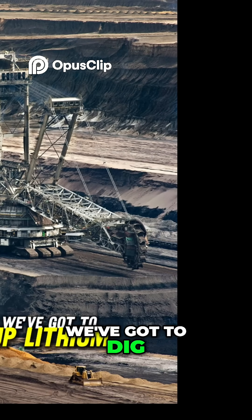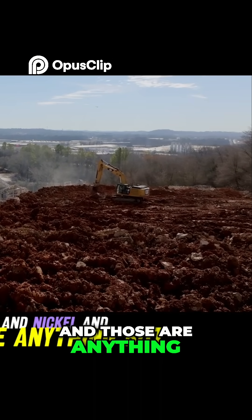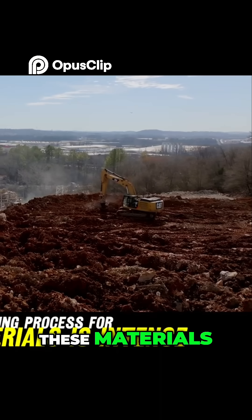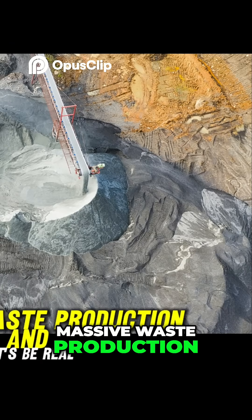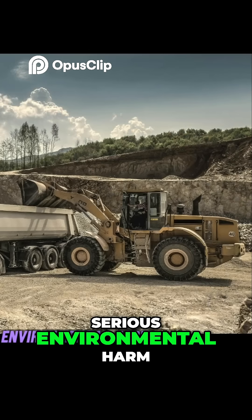First, we've got to dig up lithium, cobalt, and nickel — and those are anything but clean. The mining process for these materials is intense. It involves energy-guzzling machinery, massive waste production, and, let's be real, serious environmental harm.